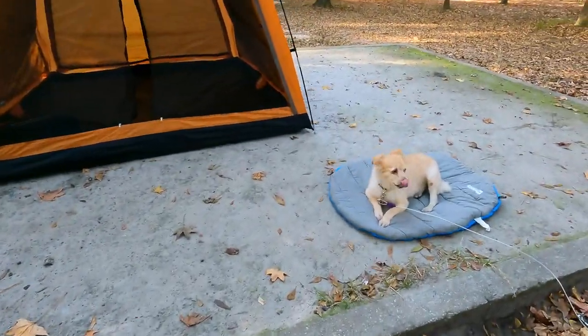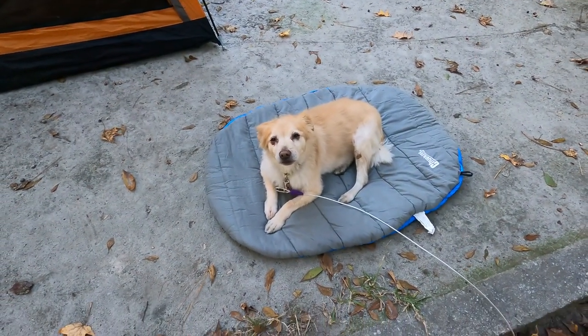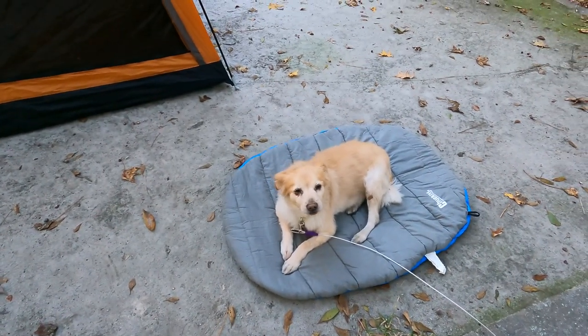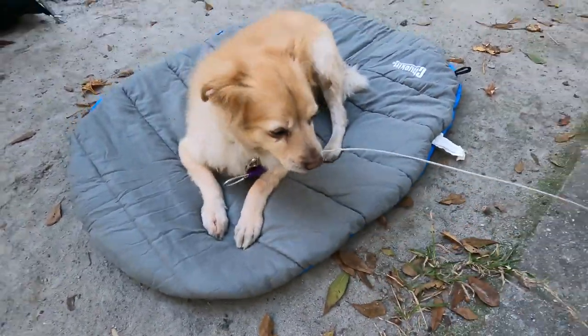I almost forgot we also bought Riley's new camp bed, which he loves. It's a Chuckit. We can actually just take that right off and throw it into the washer - the whole thing goes in. Let it dry and it's ready to go.